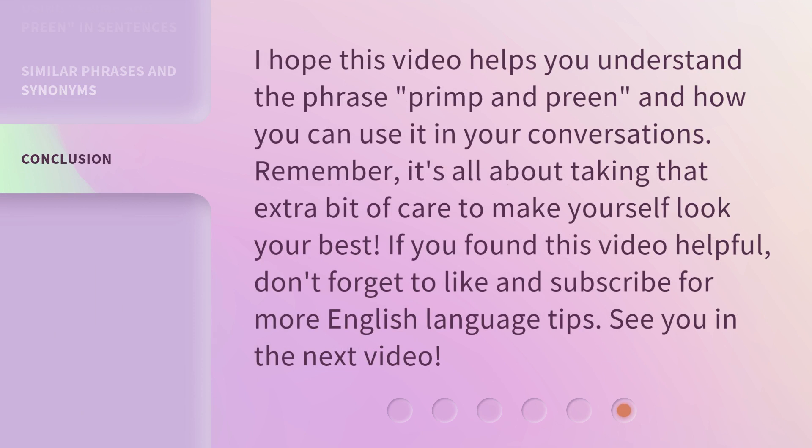I hope this video helps you understand the phrase primp and preen and how you can use it in your conversations. Remember, it's all about taking that extra bit of care to make yourself look your best. If you found this video helpful, don't forget to like and subscribe for more English language tips. See you in the next video.